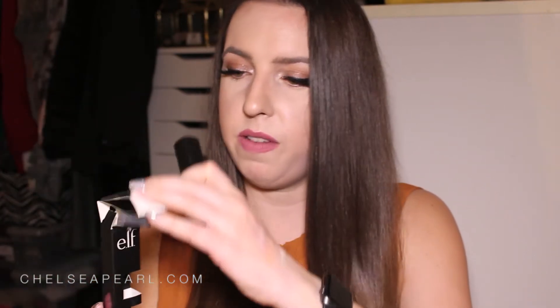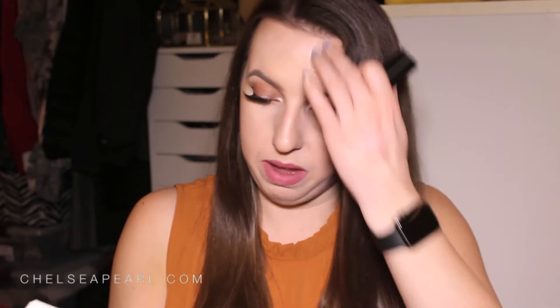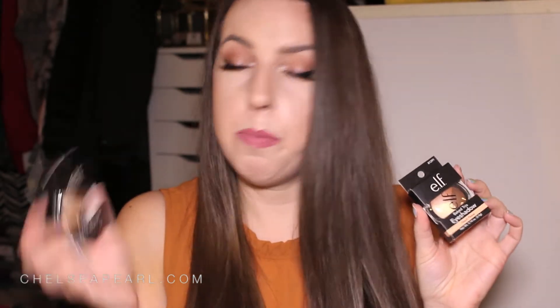Next I got one of their Velvet Matte Lipsticks — the packaging felt a little excessive but it's all recyclable, so no big deal. This is the color Bold Berry. I haven't tried any ELF lipsticks before — I've tried their blushes and bronzers — and this looks like a really pretty color. It is really creamy and pigmented.